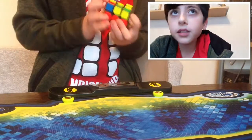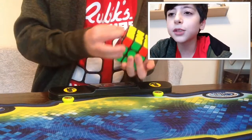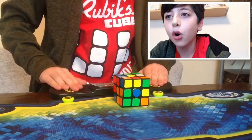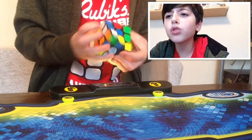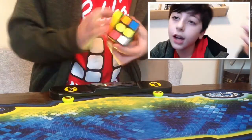So basically I got a cube and I could not solve it. I was able to get two sides done but I wasn't able to get any more of it done. I struggled and struggled and could not do it, so I really wanted to know how to do it.